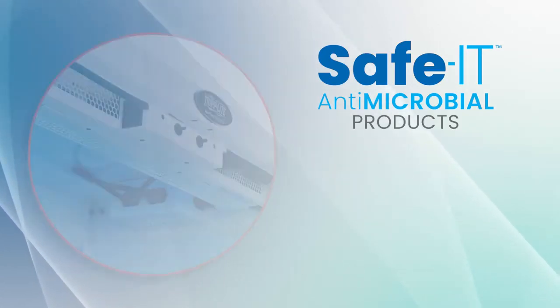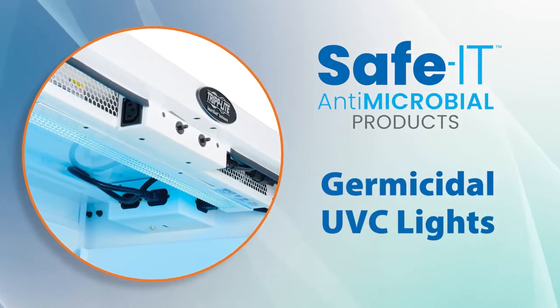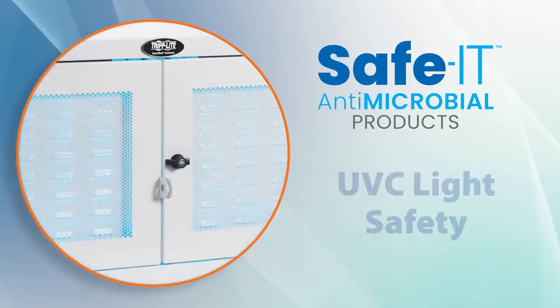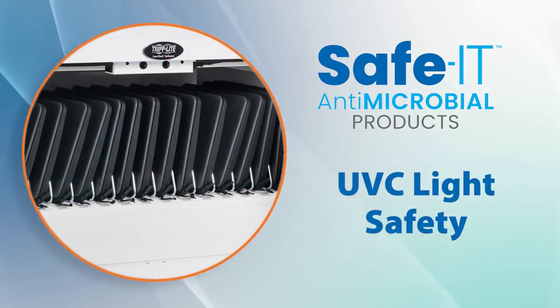Inside the enclosures, timer-controlled UV-C lights disrupt the DNA of microorganisms, providing disinfection without the use of heat, liquids, or chemicals. If a door is opened during the timer cycle, the lights automatically shut off for safety.